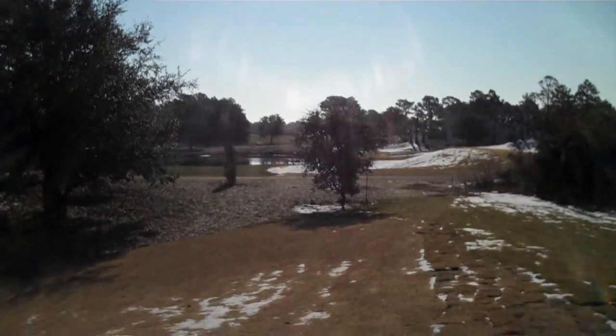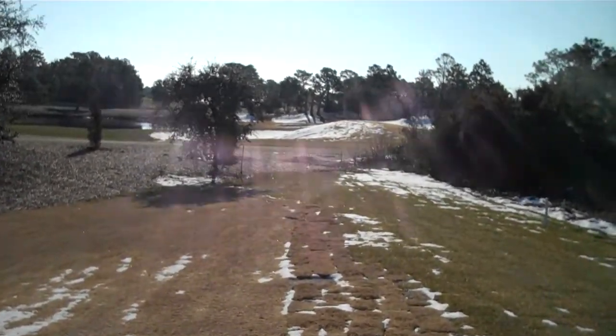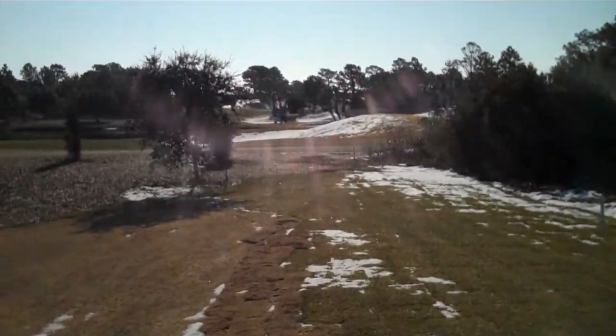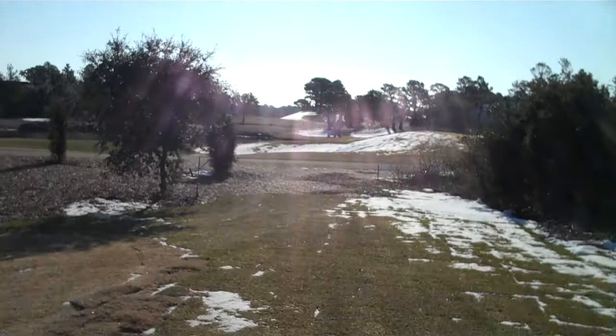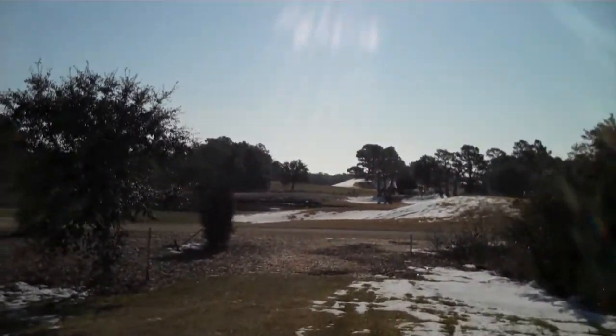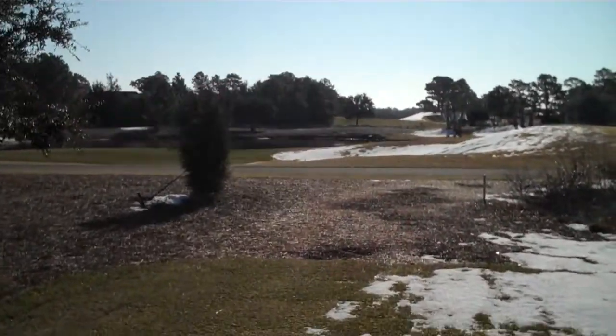I'm kind of in the sun right now, but you can see off to the west is the first hole with a real nice lake. So again, if you have a nice porch, you can have really nice views of hole number one at Masonborough Country Club.